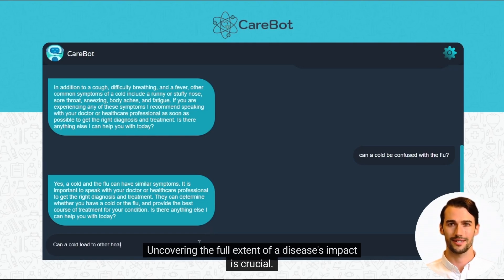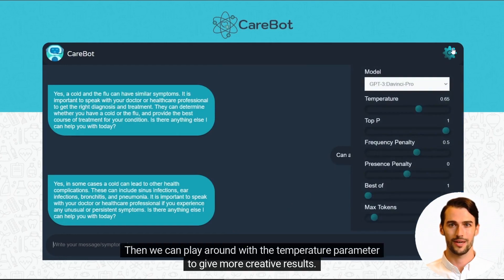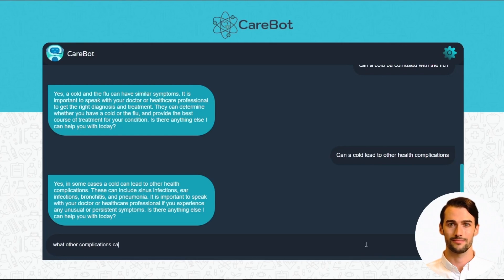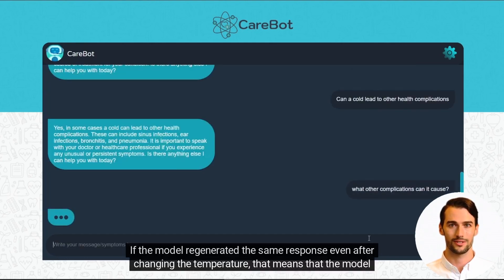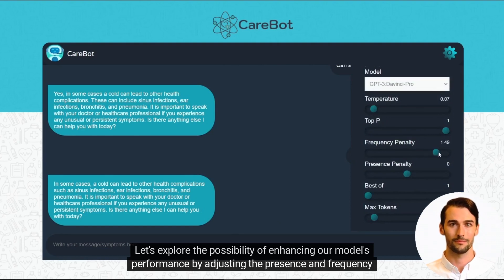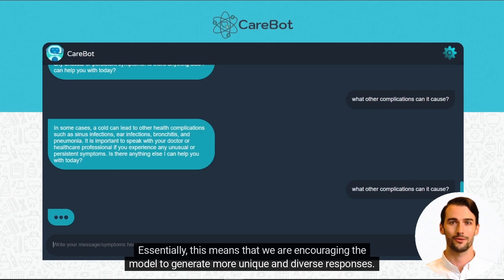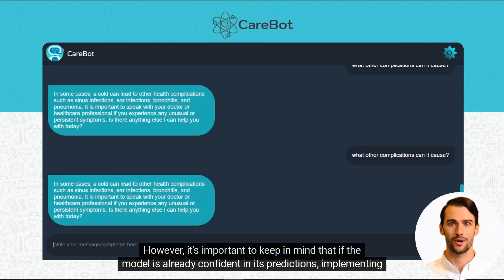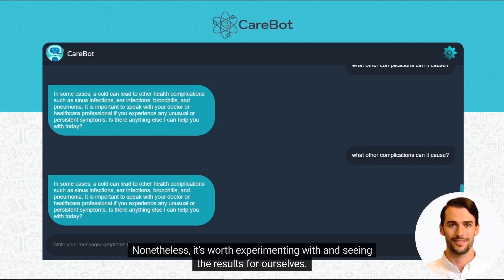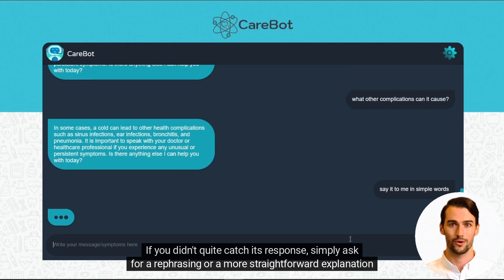Uncovering the full extent of a disease's impact is crucial. That's why our chatbot allows you to inquire about any potential complications in addition to the ones previously mentioned. Then we can play around with the temperature parameter to give more creative results. If the model regenerates the same response even after changing the temperature, that means the model is confident enough about the response. We can also explore enhancing our model's performance by adjusting the presence and frequency penalty, encouraging the model to generate more unique and diverse responses. However, if the model is already confident in its predictions, this change may not yield significant differences. CareBot also has you covered if you didn't quite catch its response — simply ask for a rephrasing or a more straightforward explanation.